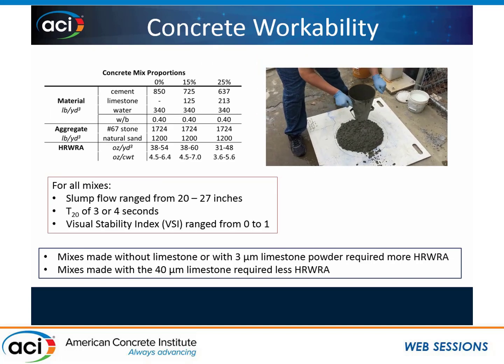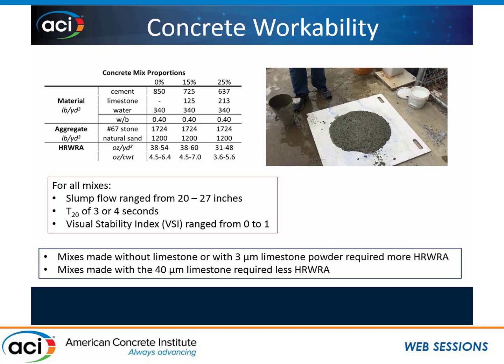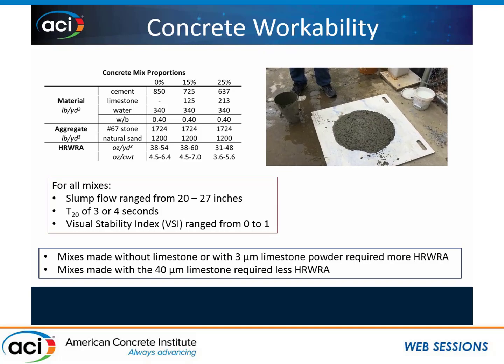This particular mix is made with the 25 micron limestone powder, and that outer ring was 20 inches. What I found was that mixes made with no limestone at all, or with the 3 micron, were really, really sticky and required more high-range water reducer to meet the slump flow, T20 time, and VSI criteria. The 25 micron was kind of in the middle, and then the 40 micron — the coarser limestone — gave great workability, and I could reduce the high-range water reducer.